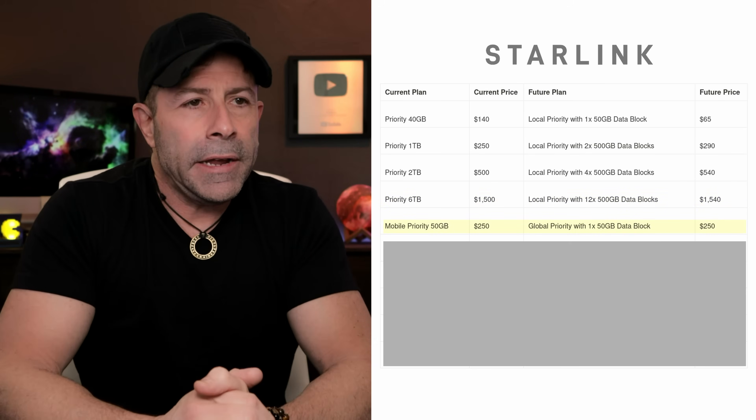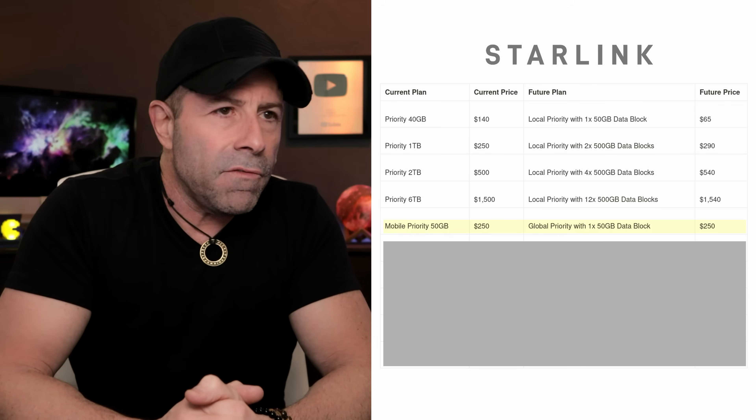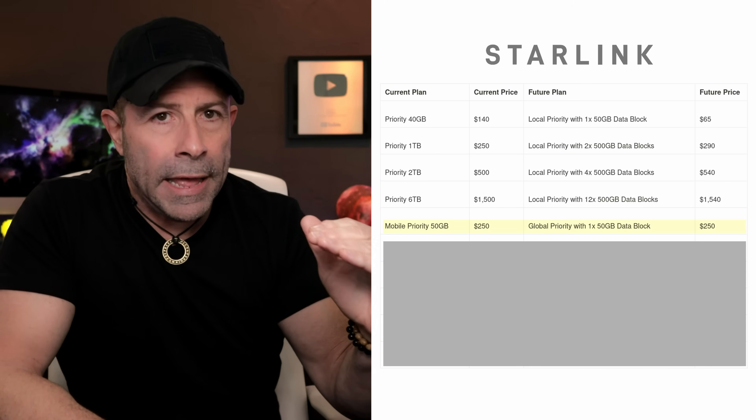Now we get into mobile priority, which is actually global priority. The nomenclature is a mess — they call it 'priority' for local and 'mobile priority' for global, which makes it difficult to understand. So: 'priority' equals local priority — meaning it's in-country and you can't take it abroad. 'Mobile priority' equals global priority — you can use it in any country, with the caveat that not every country is supported.